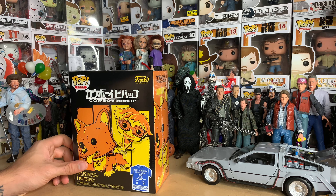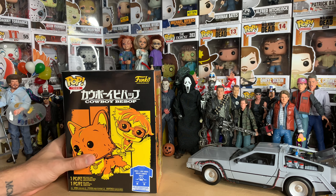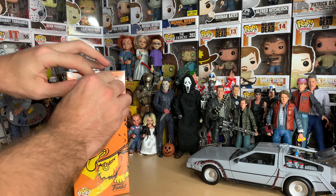As you guys who watch my channel probably know, I recently got into Cowboy Bebop a couple months ago and I totally love it, with Ed being my favorite character — also Ein. Those are my two favorite characters, I guess you could say.